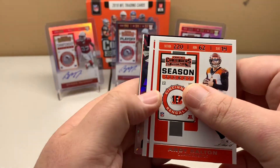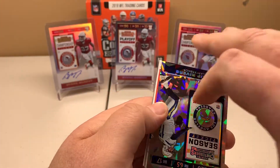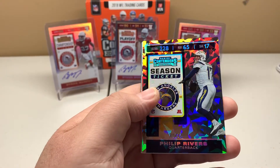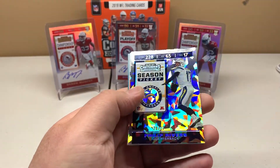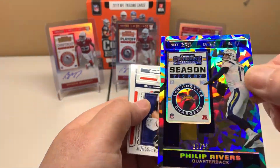Andy Dalton — and we got a Cracked Ice! Jameis Winston and Philip Rivers. Probably not the greatest name, but it's still cool. Good-looking card, numbered out of 23. We'll take it — it's a Cracked Ice.